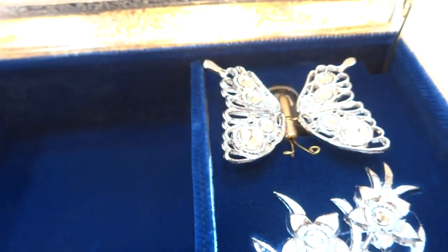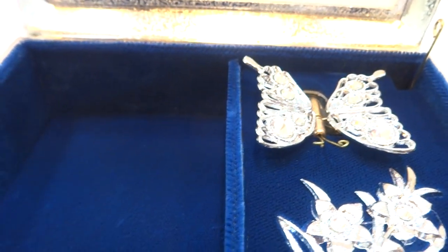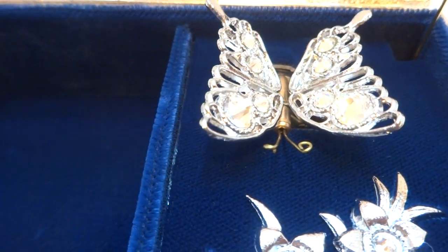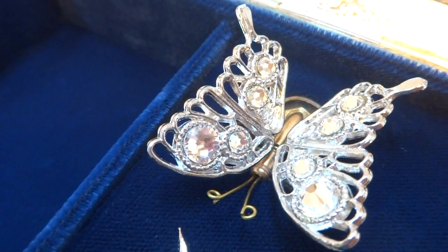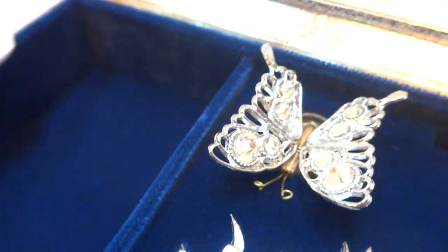This is definitely going to make some little girl or a grown woman who's young at heart really happy, because it's just adorable. The light catches the rhinestones on the wings.